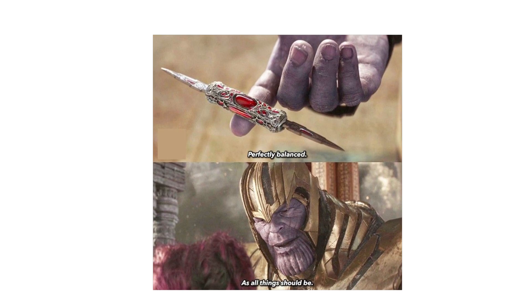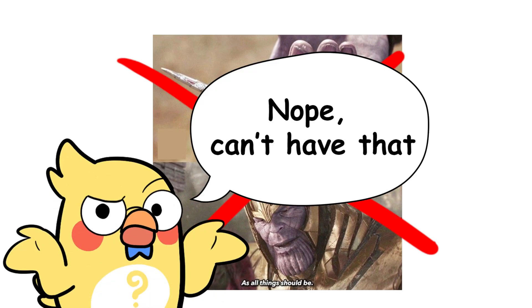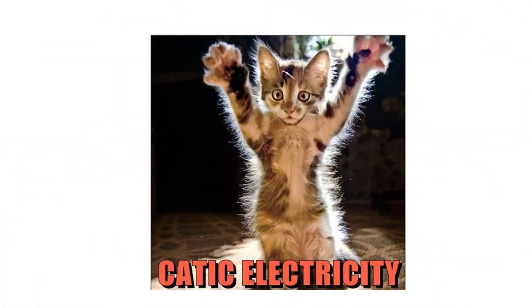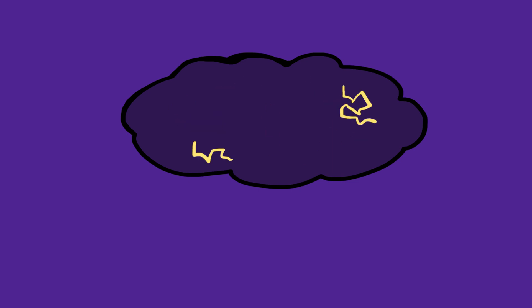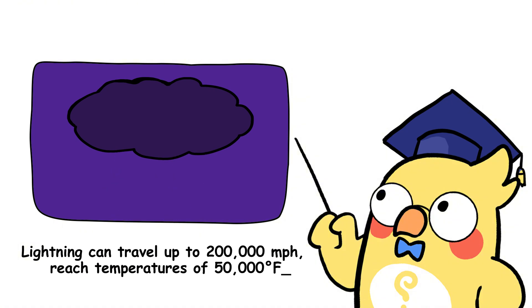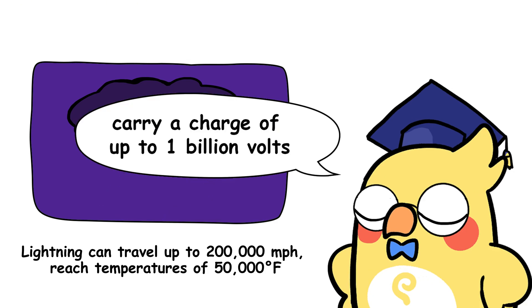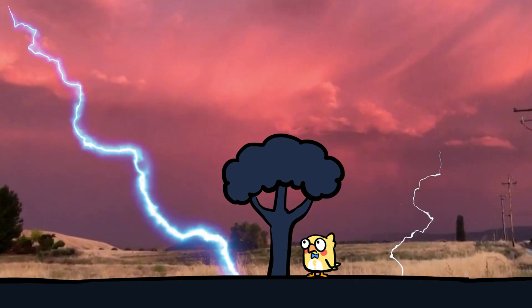Lightning is basically Earth's way of evening the score. There's a charge imbalance, and the universe is like, 'nope, can't have that.' So it sends a bolt of electricity to restore balance between the cloud and the ground, or even between clouds. Most lightning actually happens within the cloud itself, but the stuff that hits the ground? That's the one we all run from. Lightning can travel up to 200,000 miles per hour, reach temperatures of 50,000 degrees Fahrenheit — yes, hotter than the surface of the sun — and carry a charge of up to 1 billion volts. So yeah, maybe don't stand under that tree.